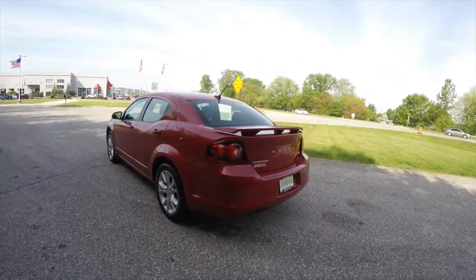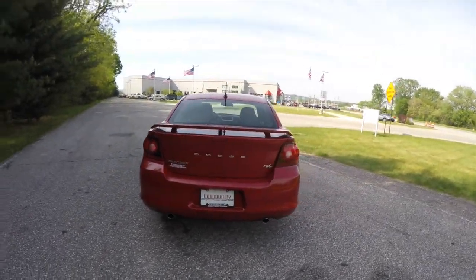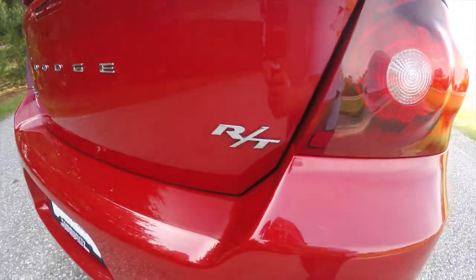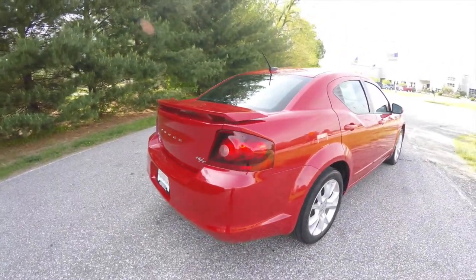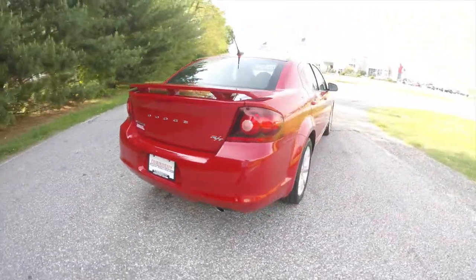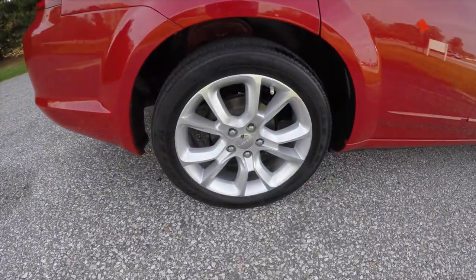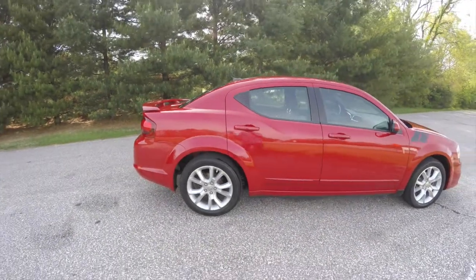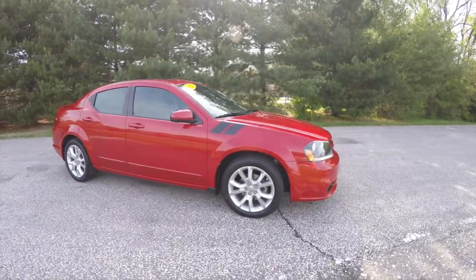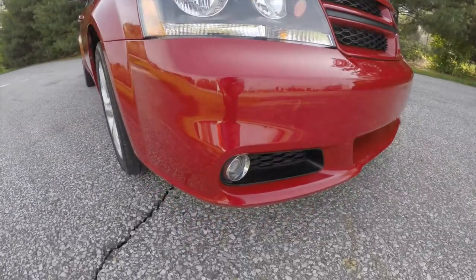It's powered by a 3.6 liter Pentastar V6 engine with a 6-speed 62TE auto-stick automatic transmission. It also has the deck-lid spoiler, LED tail lamps, dual exhaust, keyless remote entry with remote start, 18-inch painted aluminum wheels, hood defender stripes, and up front you have blacked out headlamp bezels and projector beam fog lamps.